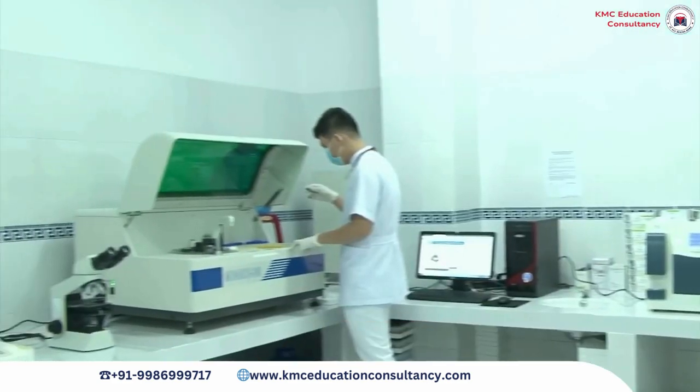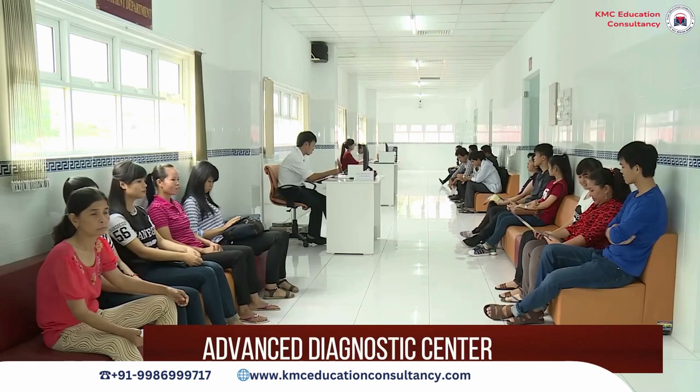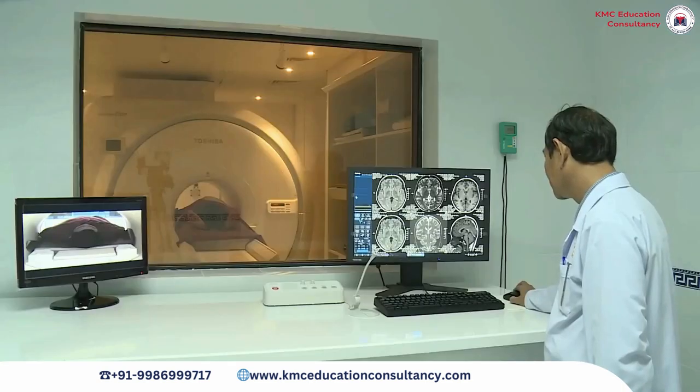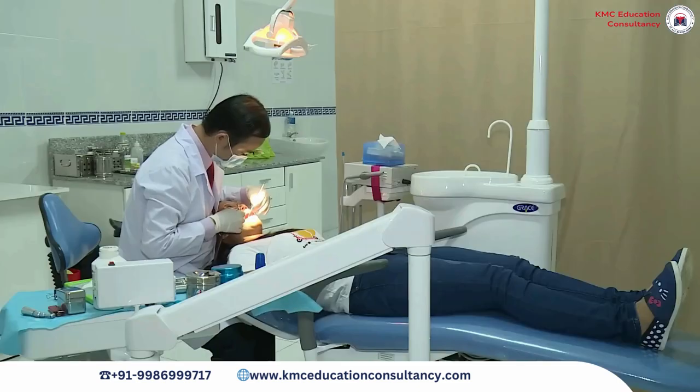Comprehensive services at the hospital include internal medicine, surgery, obstetrics, pediatrics, otorhinolaryngology, general emergency, radiology, infection control department, and a helipad for helicopter use in cases of emergency.